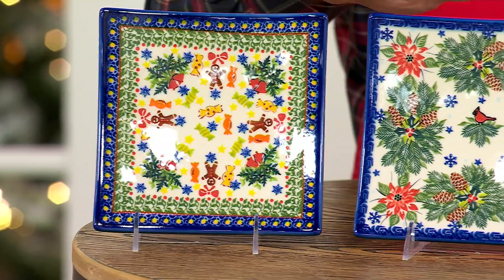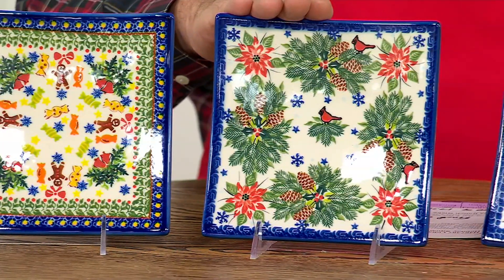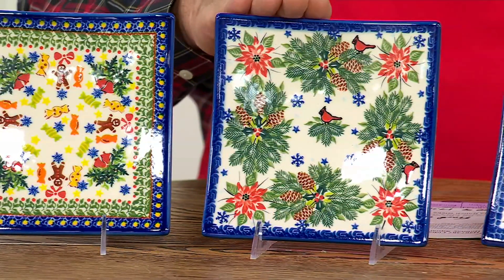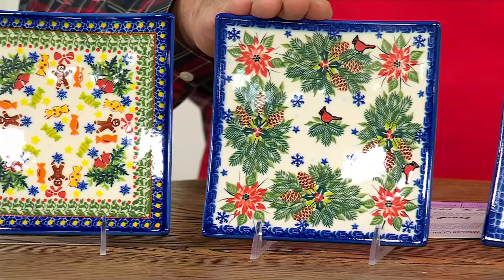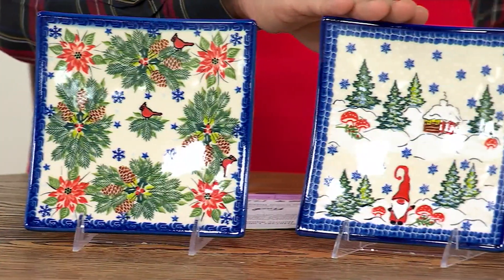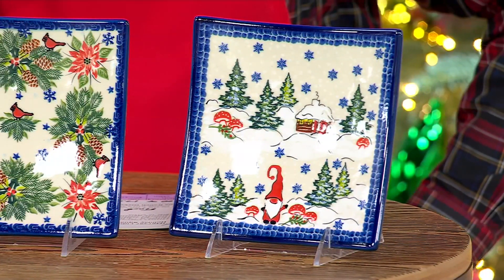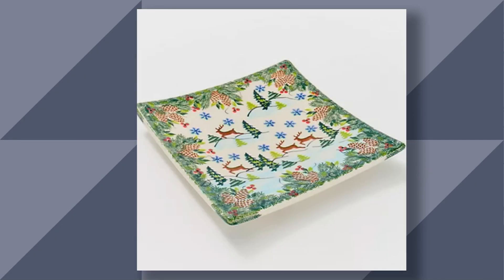We have it in Gingerbread, and then Cardinals — when cardinals appear, angels are near. It's been said that when a loved one passes, a cardinal visits you to let you know two things: one, that they're okay, and two, that you'll be okay. Very special. We also have it in Gnome Cabin, with fewer than 90 of those left. And finally on QVC.com we can show you the Reindeer, with only about four dozen remaining — very collectible, something very special.